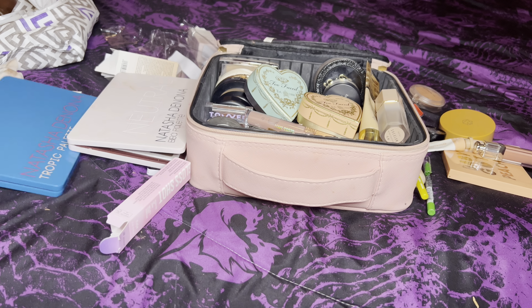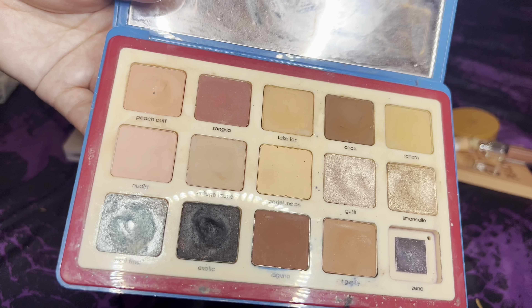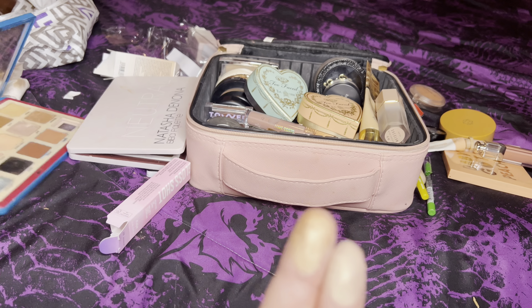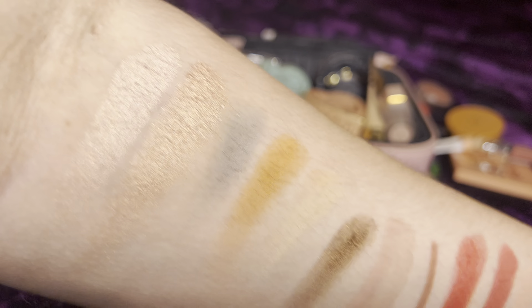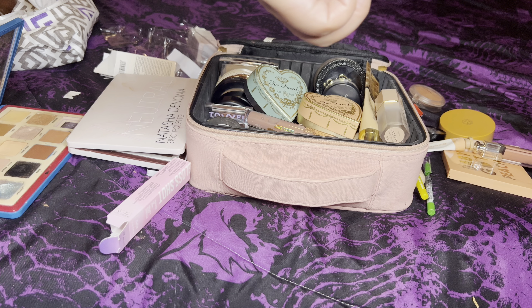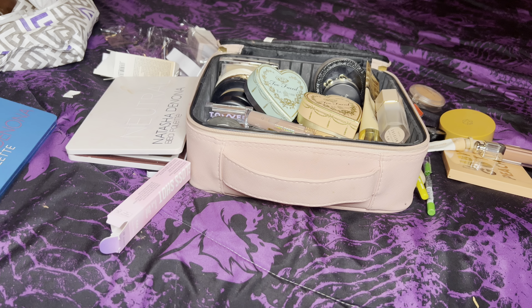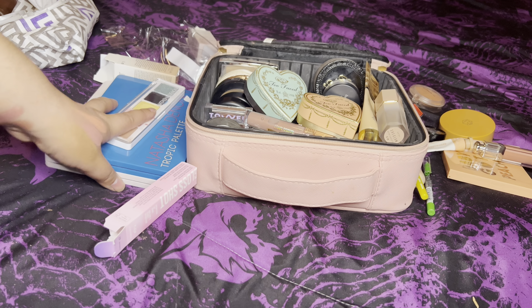Going back into Tropic to swatch two shimmers from the Beba palette — a lighter pink and another shade. They just really don't adhere to my eyeballs. It might be because I got this on sale off the Natasha Denona website a year or two ago — possibly Black Friday — and when brands are trying to move older inventory, the quality might not be as fresh as a more recently manufactured product.